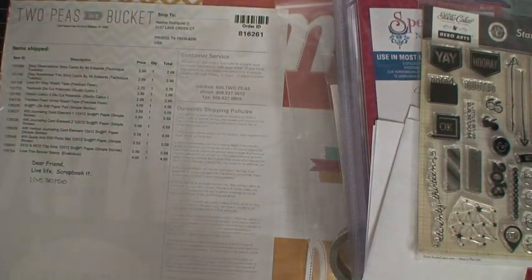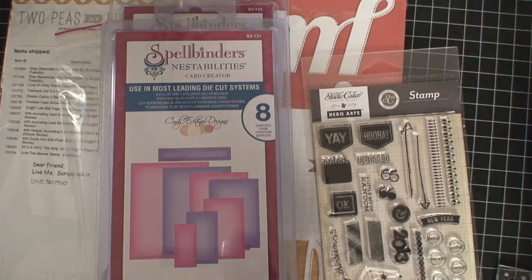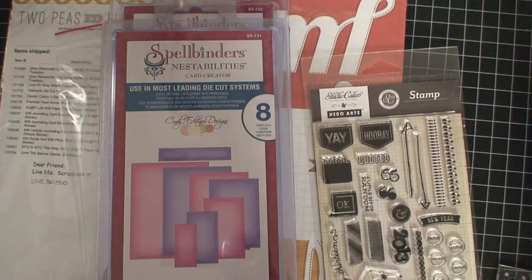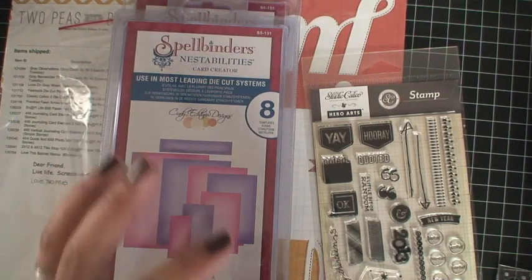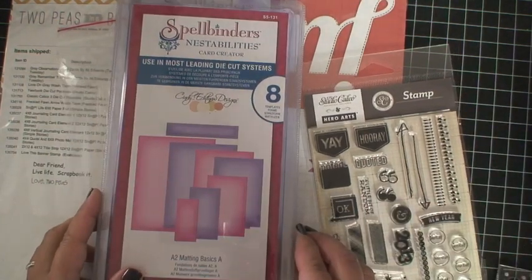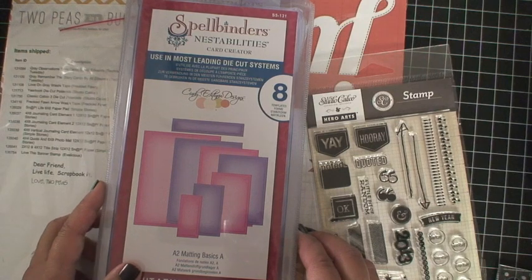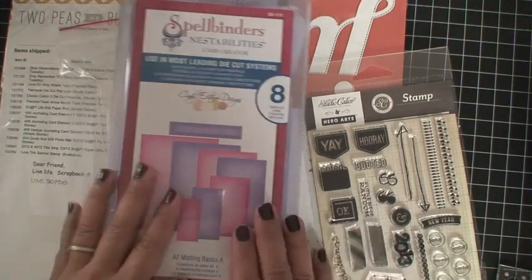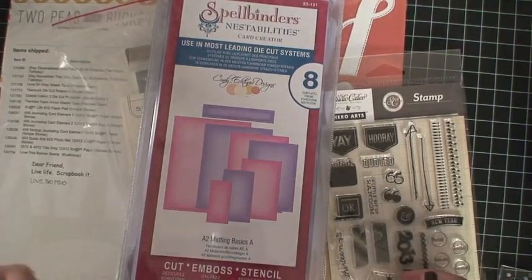Next, I got some stuff from Blitsy. They had a sale on Spellbinders — this thing called Card Creator. I'm going to be honest: I'm a lazy card maker and scrapbooker. I like things done quickly and simply but still looking really nice. When I layer cards, my measurements are often off and I have to recut over and over, which drives me crazy. This Card Creator looked like a great idea for a lazy scrapbooker like me.